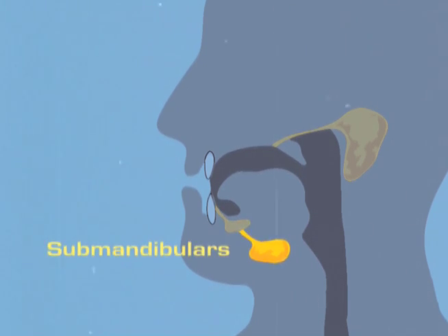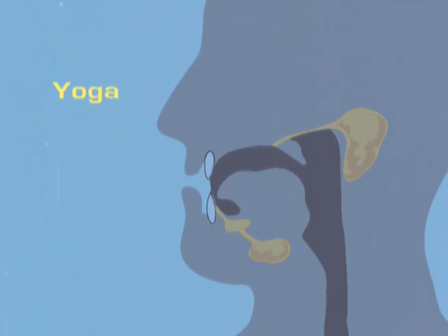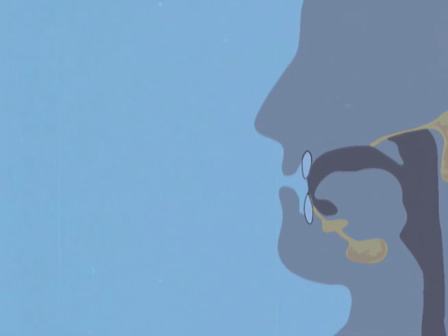The submandibulars, which used to be known as the submaxillaries back when they were always fighting and doing a lot of speed, are located under the jaw, but are really into yoga now, and act like they don't even remember the old days.